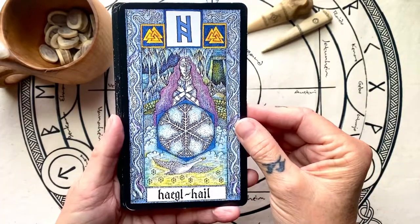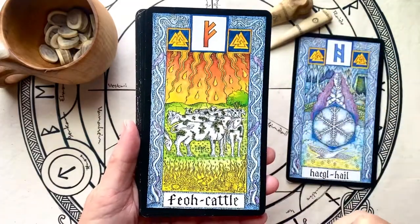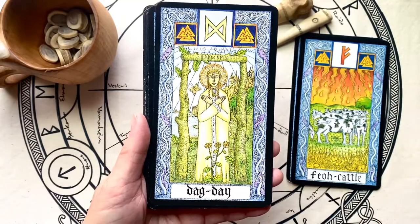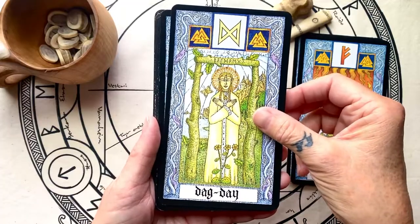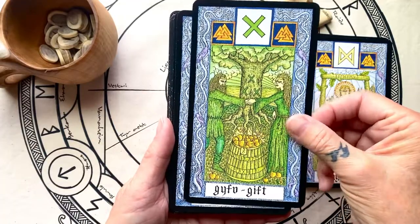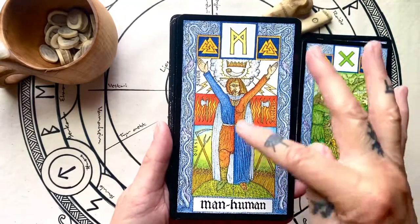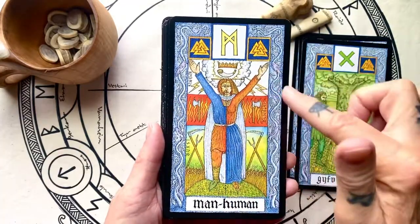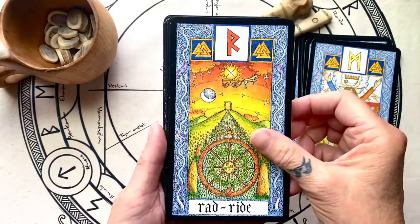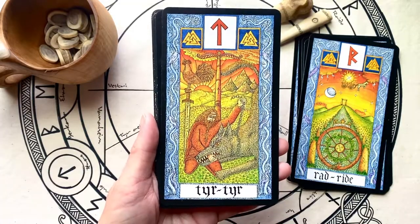I just absolutely love the artwork — it's so powerful — and then of course the rune is here. I'm gonna apologize for any noises you hear in the background; there's a lot of construction going on across the creek. Nigel Jackson's artwork is very distinctive, and there's a lot of symbolism in these cards. The booklet will tell you why all of these symbols are included. Again, a very small but very meaningful, very powerful deck.